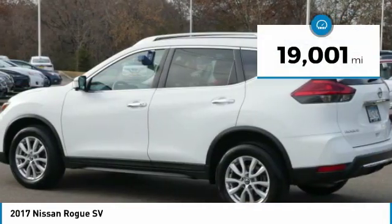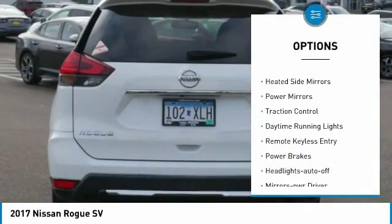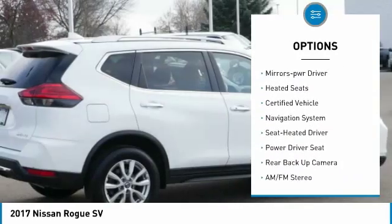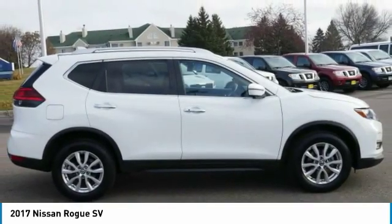This vehicle has less than 20,000 miles. Here are some of this vehicle's great options: all-wheel drive, heated side mirrors, power mirrors, traction control, daytime running lights, remote keyless entry, power brakes, headlights auto-off, mirror memory, and heated seats.